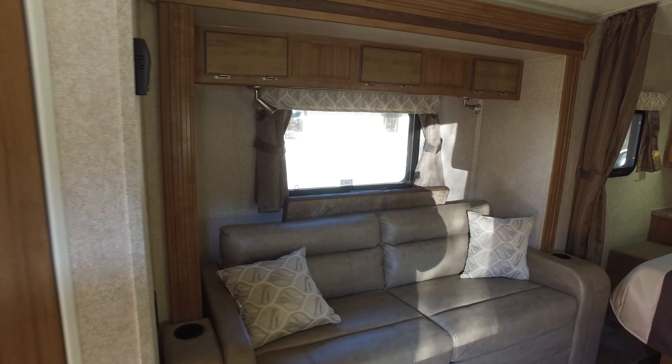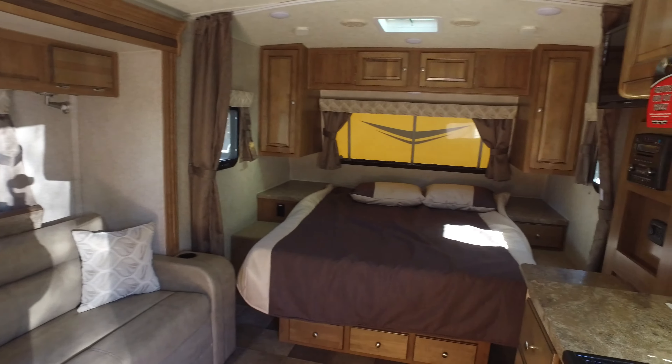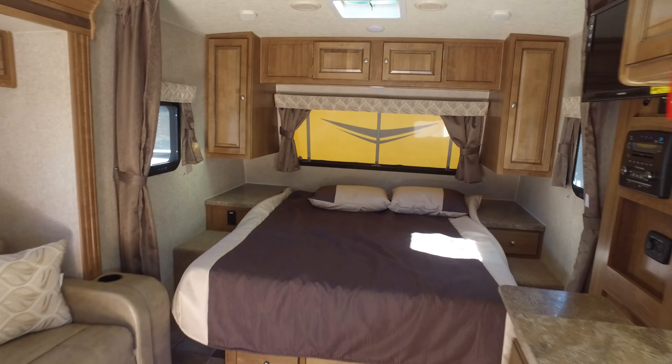As you can see from this floor plan, this actually has a couch. The majority of your micro-lite floor plans are going to have like a Murphy bed setup, but this one has the couch and the regular bed, which is really nice.